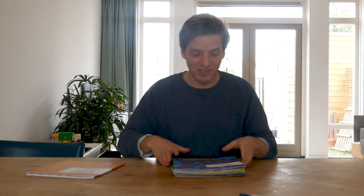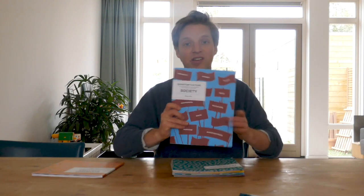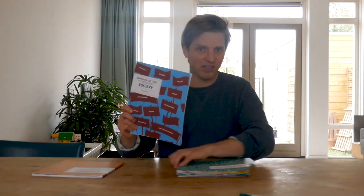How we envision this — and how we've tested it — is that if you're in an organization and you want to work with this methodology, you use the magazine to figure out where you can probably make the most impact, and then you choose the associated exercise foldout. In this case I'm just randomly picking one about society.